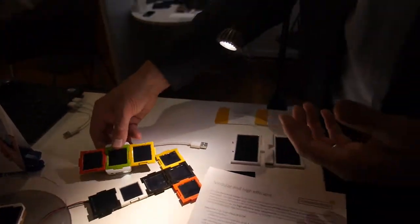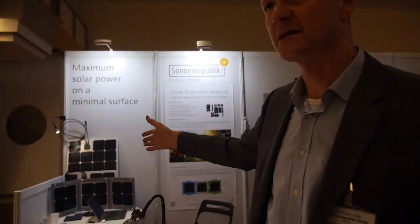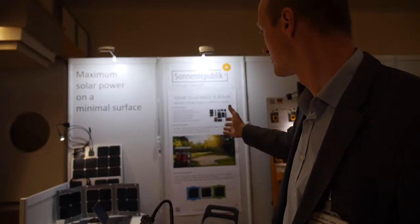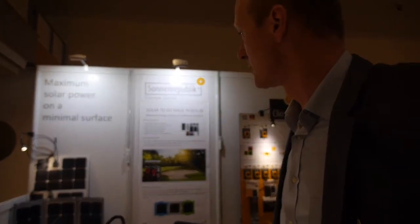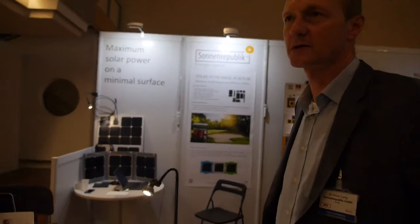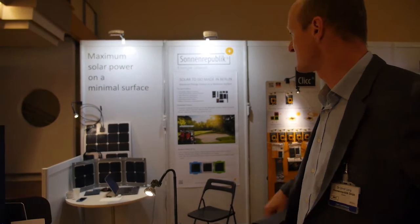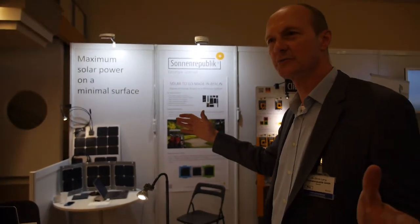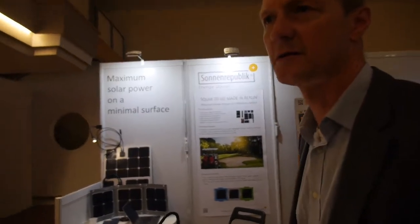This is the system we have developed and we will develop more and more application devices. Our other products are bigger modules — up to 300, 400, 500 watts. You can see here an example of a golf cart; we equipped the Berlin Golf Club with 350-watt solar roofs for the golf carts. This shows the wide range of products we can apply and develop for other companies.